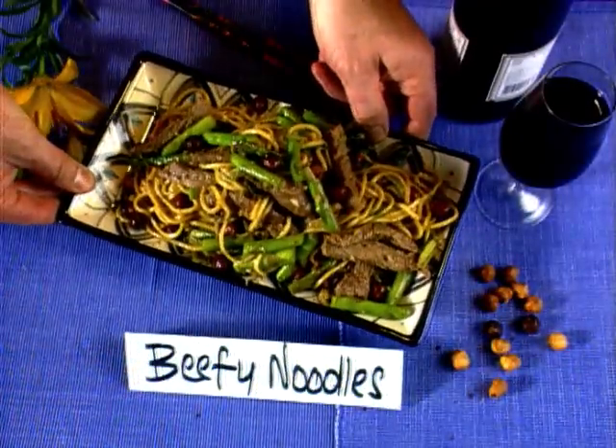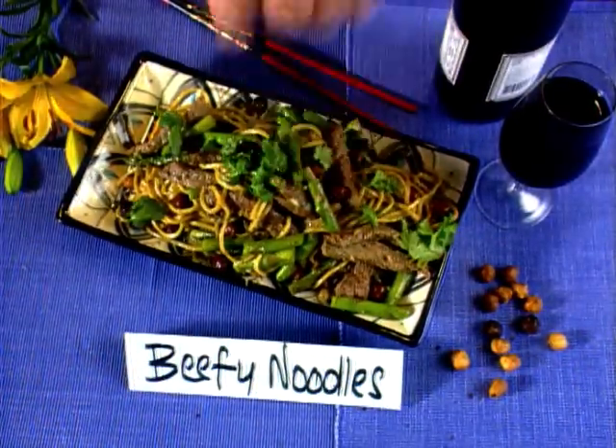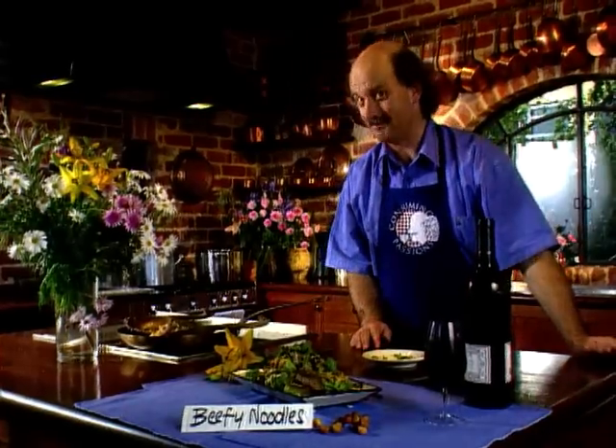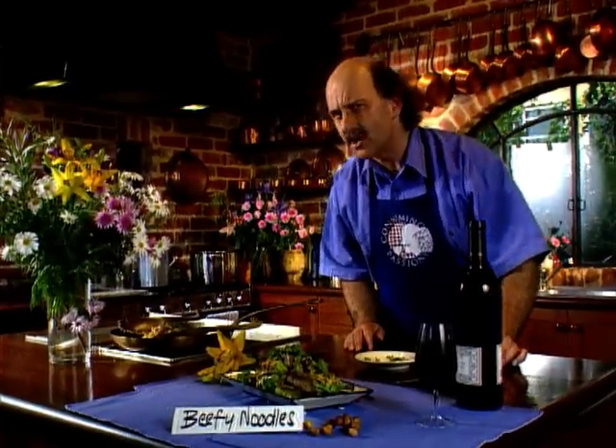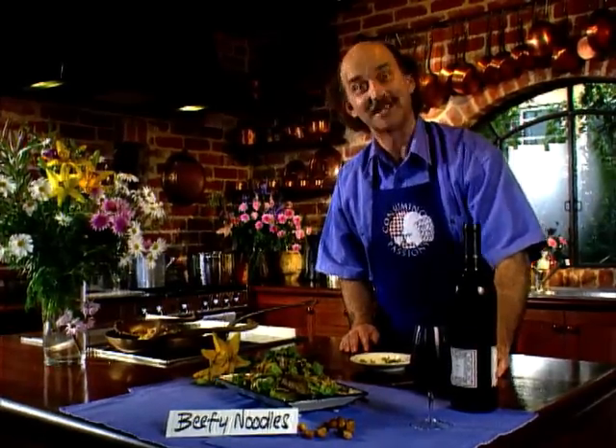And there it is with its goodness, aroma, flavor, texture and color — or GAFTK. Beefy noodles, Consuming Passions style. Why not accompany it with an Australian Shiraz, something robust that will go with the robustness of the dish. From Consuming Passions, Bon Appétit.